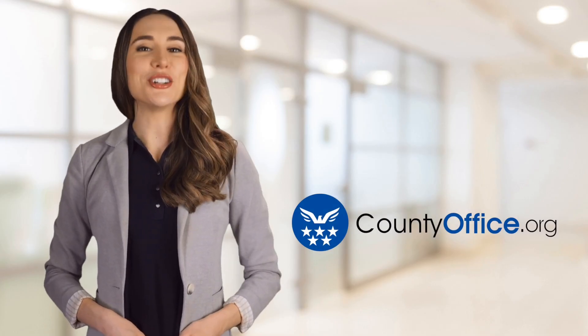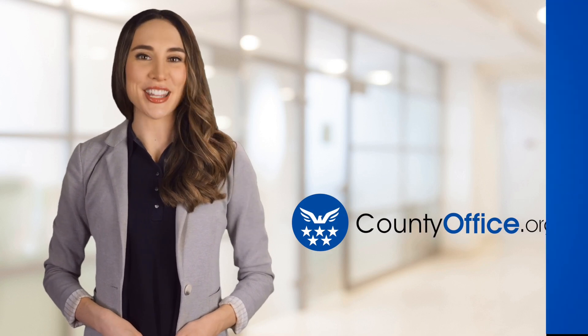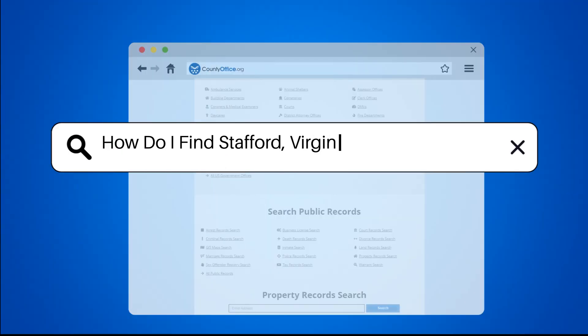Welcome to County Office, your ultimate guide to local government services and public records. Let's get started. How do I find Stafford, Virginia property records?